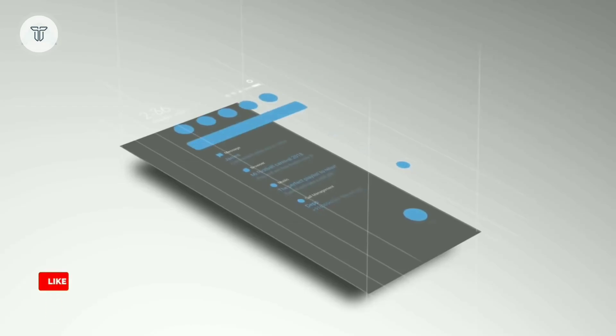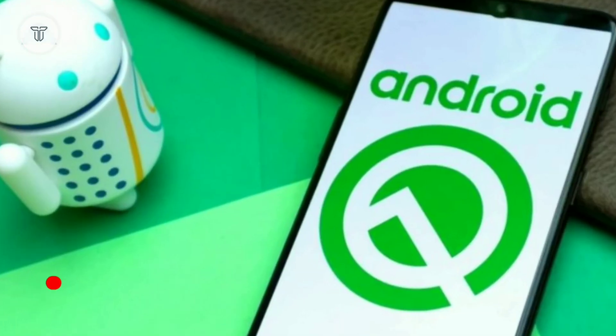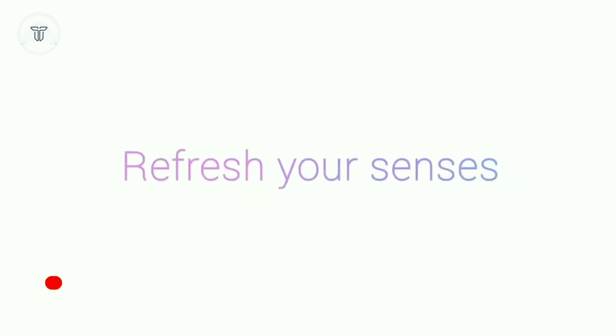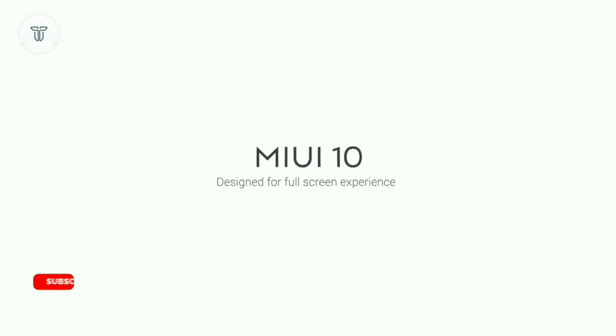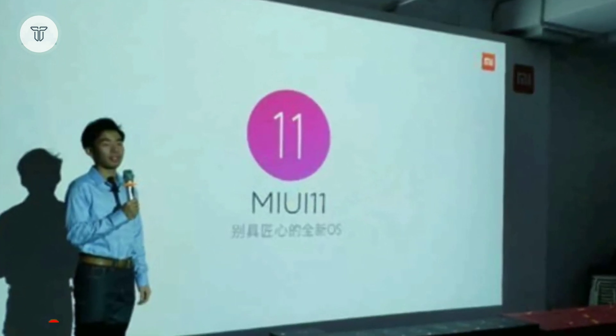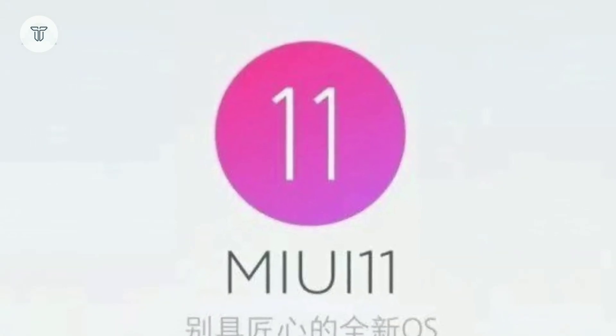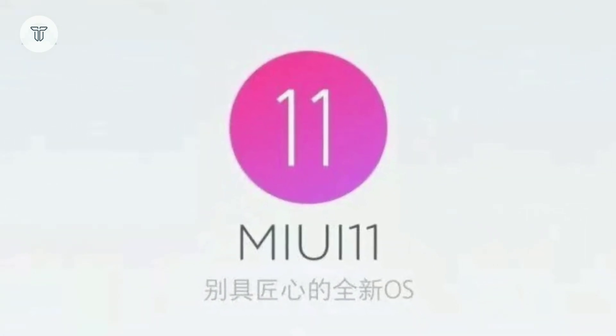The upcoming Xiaomi OS, MIUI 11, will again work on the next two Android versions: Android Pie and Android Q. An upgrade over the current Android Pie-based MIUI 10, Xiaomi has already started work on MIUI 11. The company has claimed that the next UI will be more consumer-focused, backed by cutting-edge technology. MIUI 11 will have several new features powered by AI.